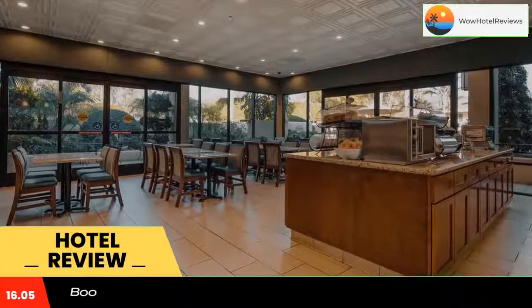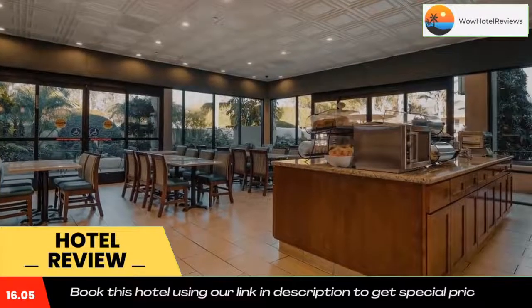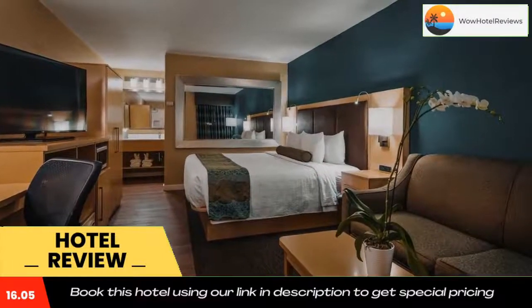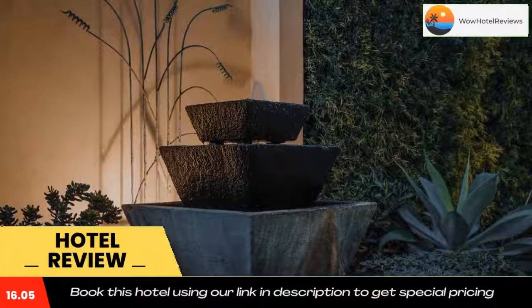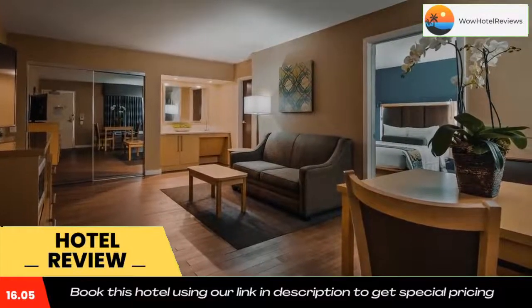Santa Barbara Zoo is 15 minutes' drive away, and Santa Barbara Airport is just two miles from Best Western Plus South Coast Inn. Use our link in the description to get a special discount on this hotel. Don't forget to like and subscribe to our channel.